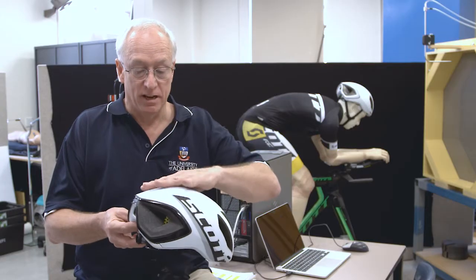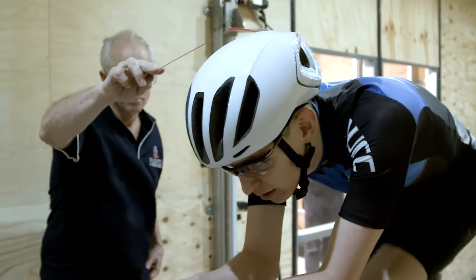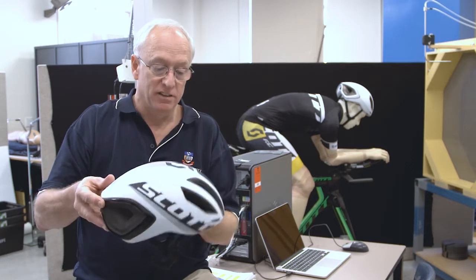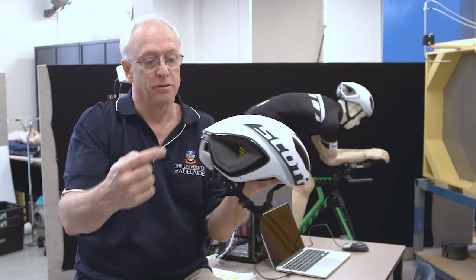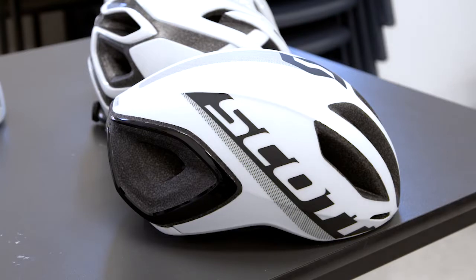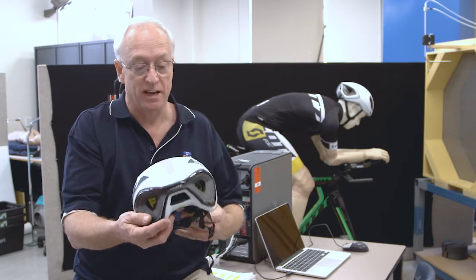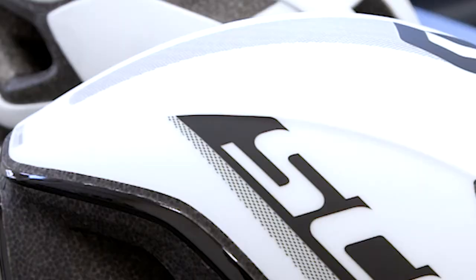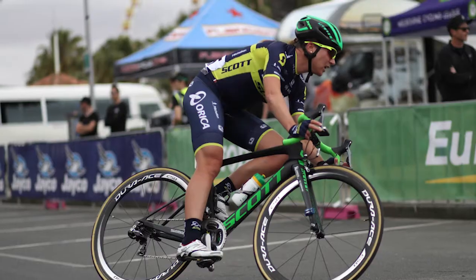It's the first helmet that actually doesn't have any vents over the top of the middle part of the helmet. By removing the vents, we allow cold air to go in the front and be drawn all the way through to the back. The removal of the vents also means the design is extremely smooth, which allowed us to give the back of the helmet just the right taper and curvatures to reduce drag.